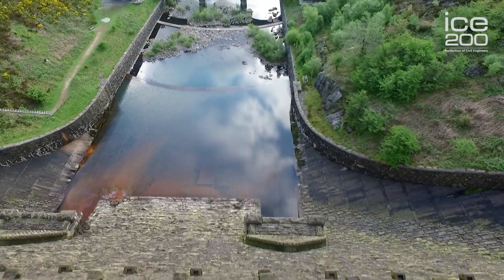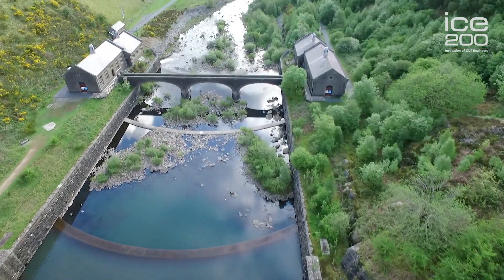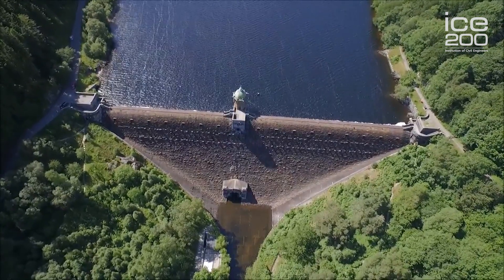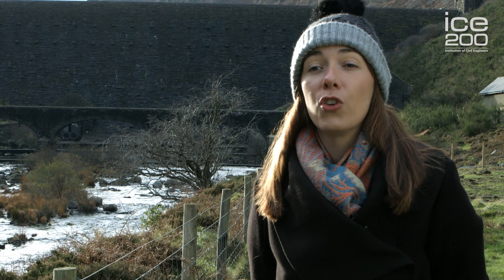The Elan and Claerwen valleys were ideal locations due to the high rainfall — they have approximately 1,800 millimetres per year. Also, the shape of the valleys meant that dam construction was easier. The bedrock meant that it was less permeable for seepage, and its location at a higher altitude than Birmingham — over 50 metres higher — meant that the water can travel over to Birmingham on gravity alone.